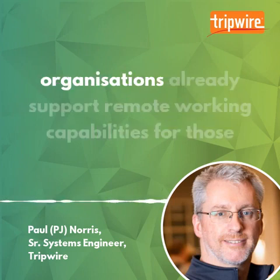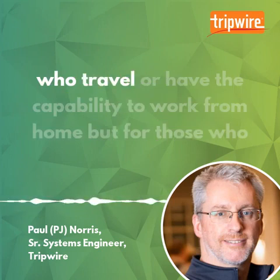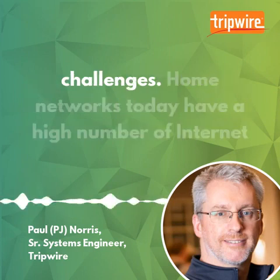Many organisations already support remote working capabilities for those who travel or have the capability to work from home. But for those who are not used to working from home, this reintroduces some security challenges.